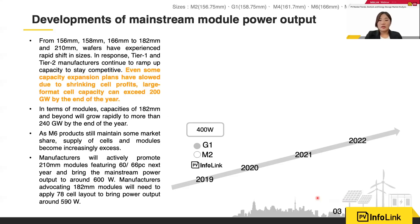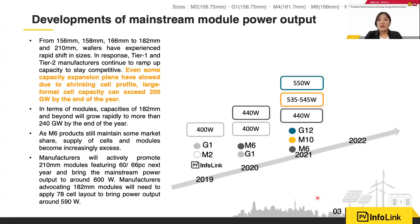From 2019 we started from M2 and migrated to larger formats. That year we saw many 400-watt products based on G1. In 2020, M6 spread faster, with power output migrating from 400 to 440 watts. For the first half of this year, we still see many older projects using G1 and M6, but for the second half we will see more M10 and G12 for large ground-mounted power stations. The mainstream this year moves from 440 watts in H1 to over 500 watts in H2. For rooftop products, M6 will still be the mainstream.